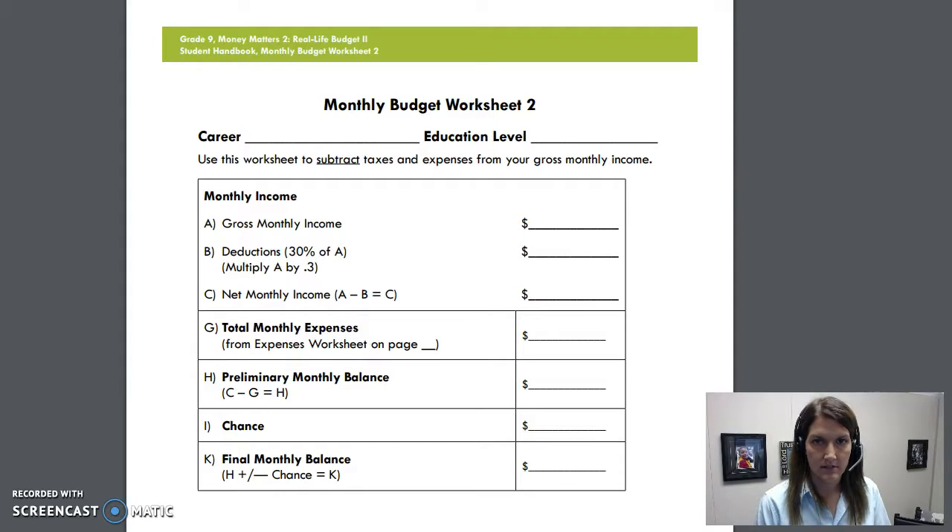I did it with my seated intro to sustainability class and we had a lot of good laughs and really put some things in perspective. As you can see on my screen in the background, it's a monthly budget worksheet. We talked about feeding the world in the last chapter and that people are living on less than a dollar a day.